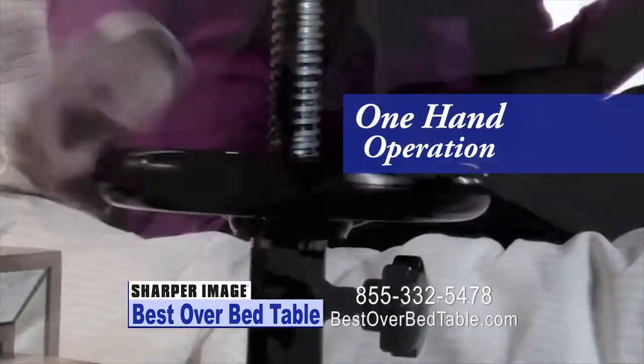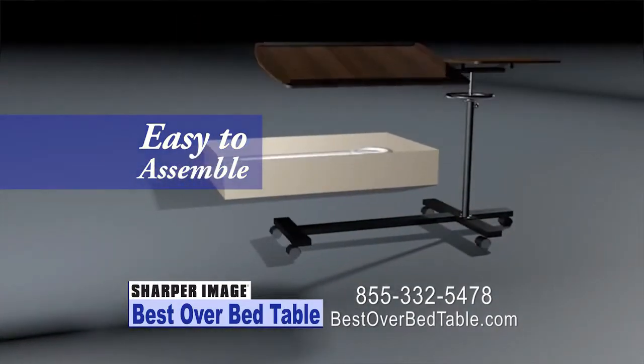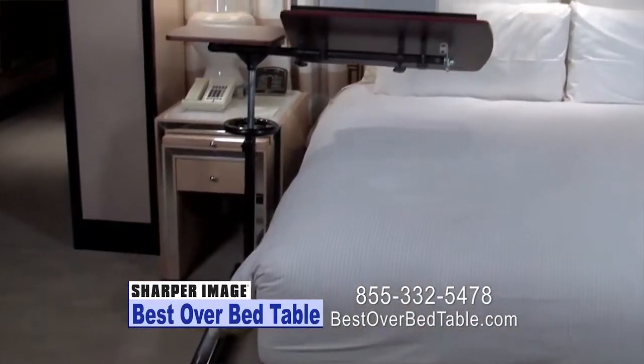Raise or lower the entire table assembly with one hand without moving. Best of all, you only have five parts to assemble. Start making your life easier at home today. Order now — Sharper Image Best Over Bed Table.